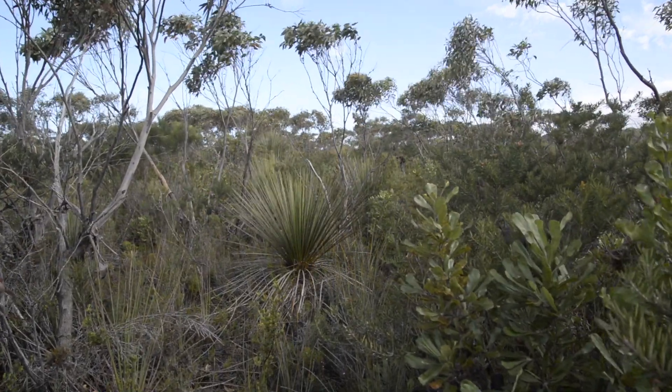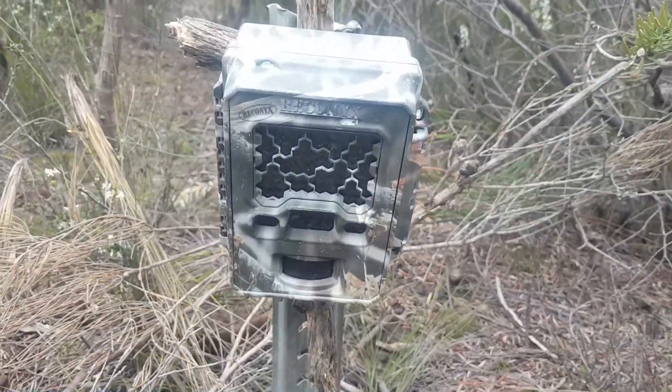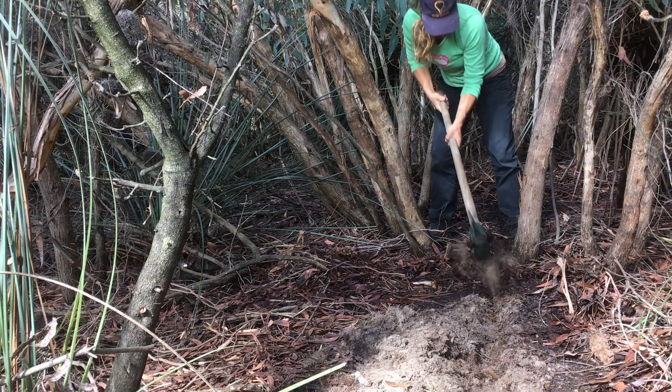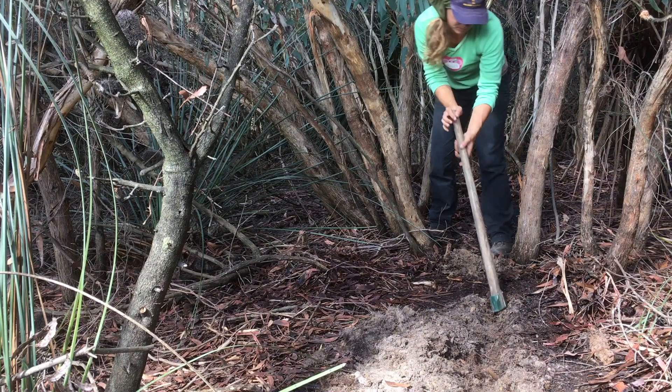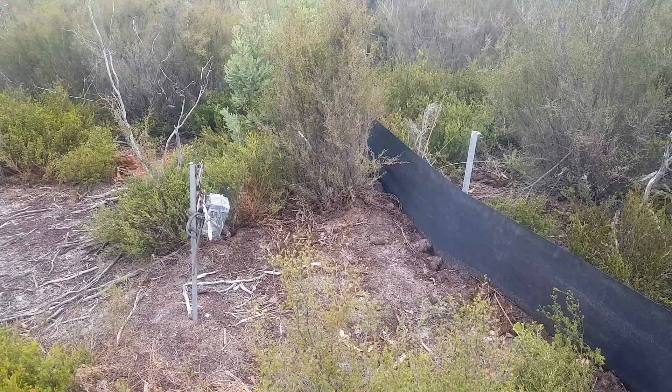The most reliable and cost-effective way of detecting Dunnarts is using camera traps on drift fence lines. These are hard plastic fence lines that you dig into the ground, and any animal running around is forced, if it passes the fence line, to move along the fence in front of a camera, which takes a photo of it.